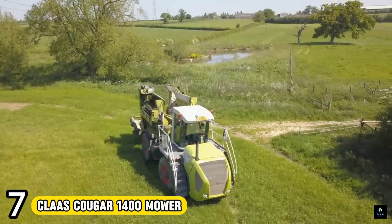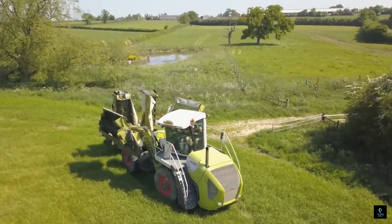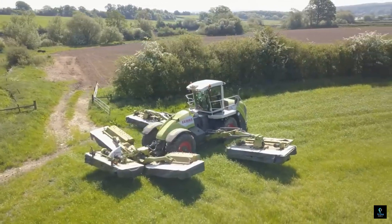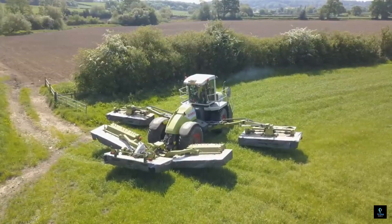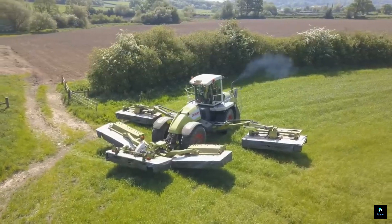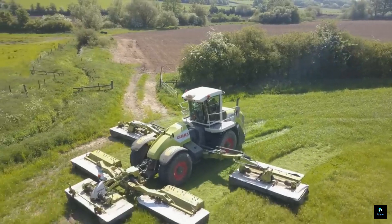Number 7: The Claas Cougar 1400 Mower was not your typical mower. This self-propelled behemoth, once the world's largest mower, reigned supreme with a monstrous cutting width of 14 meters (46 feet) — imagine mowing a football field in one pass. Its four-wheel drive with crab steering for angled mowing on hillsides, powered by a 480-horsepower engine, made it a legend, though its high price limited widespread adoption.